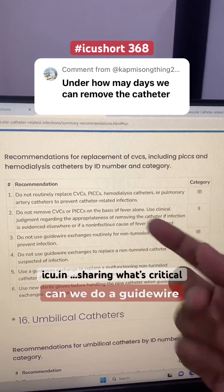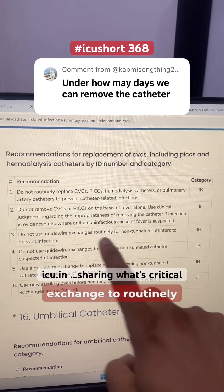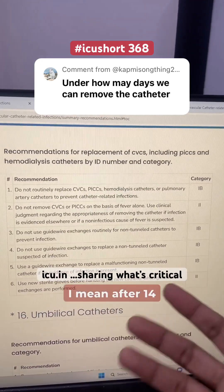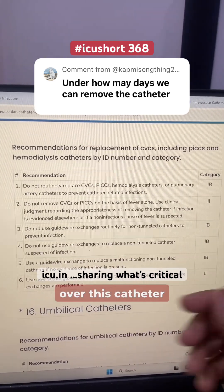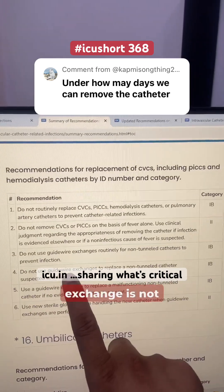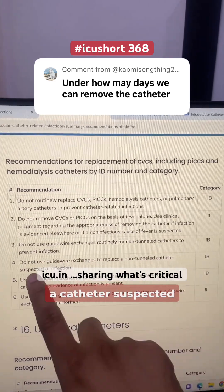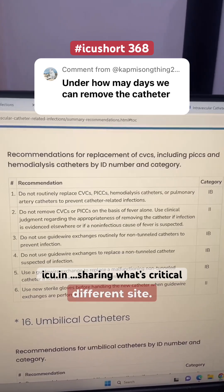Can we do a guidewire exchange and replace them? The recommendation says: do not use guidewire exchange to routinely replace catheters to prevent infections. After 14 days, if you feel you should do a guidewire exchange over this catheter and replace it — that is not recommended. If the catheter gets infected, guidewire exchange is also not recommended. Do not use guidewire exchange to replace a catheter suspected of infection. You need to remove the catheter and place it at a different site.